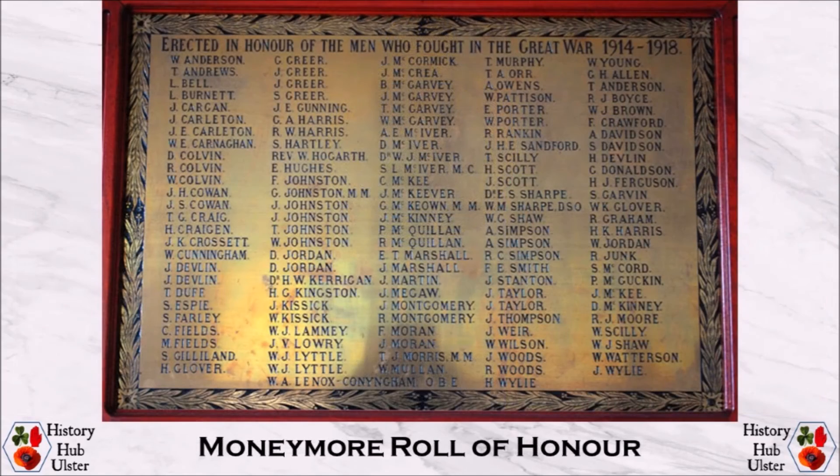Inside the Assembly Rooms was a brass tablet with a solid oak border which records the names of 132 men from the district who had volunteered for war service and had returned home after the cessation of hostilities. 107 of these men had seen overseas service while 25 had served at home.